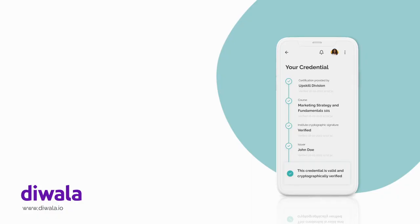So at Diwala, the signatures that are added to the different credentials — for example on your certificate, on an ID — all this information is protected by blockchain technology. So when someone needs to verify it, they will be able to securely verify it, having the trust and the confidence that it can't easily be changed.